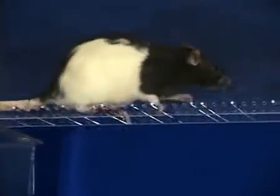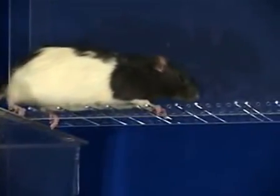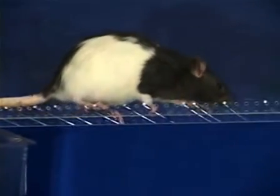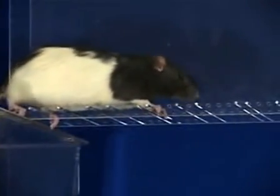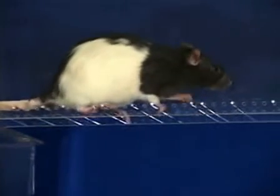A stepping cycle is considered to have occurred when one forepaw and one hind paw — typically the contralateral hind paw — has contacted the rungs and fully supported the rat's weight. These are effectively four individual steps: a forepaw and a hind paw, followed by a forepaw and a hind paw.